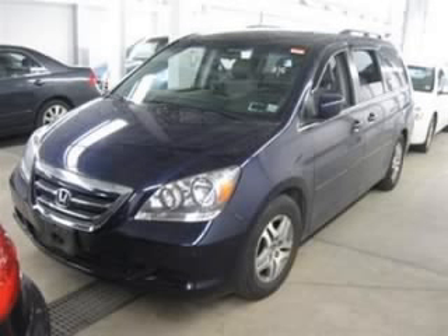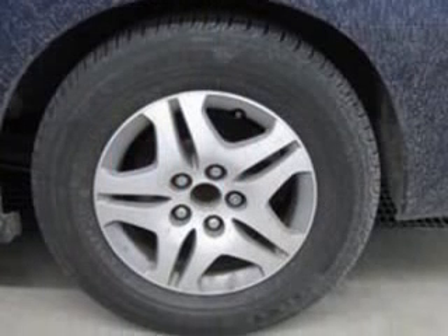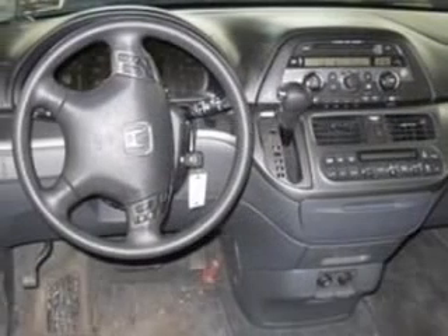We are proud to present this excellent 2006 Honda Odyssey. This Odyssey has a 3.5L V6 engine and an automatic transmission. This vehicle has a midnight blue pearl exterior and includes the following options: